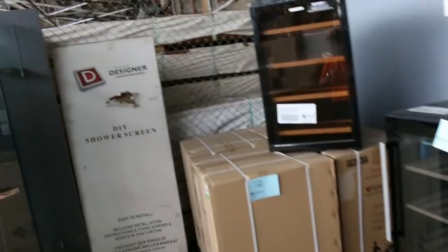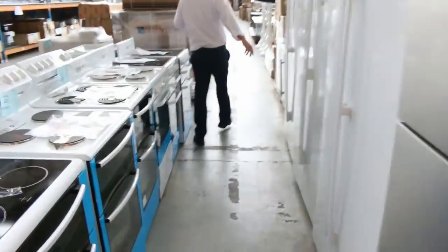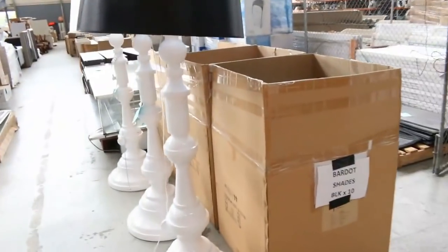Beautiful looking wine fridges. Dishwashers — I can see Fisher & Paykel dishwashers and Electrolux. Front load washing machines, glass front fridges — a really nice offering there as well. So heaps of good stuff in tomorrow.